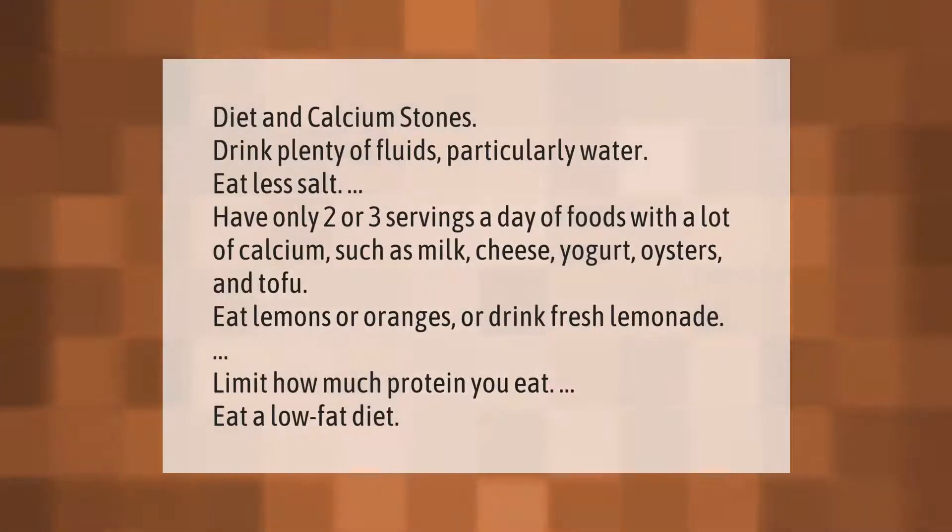Diet and calcium stones: drink plenty of fluids, particularly water. Eat less salt. Have only two or three servings a day of foods with a lot of calcium, such as milk, cheese, yogurt, oysters, and tofu. Eat lemons or oranges, or drink fresh lemonade. Limit how much protein you eat and follow a low-fat diet.